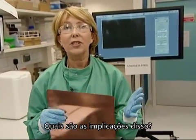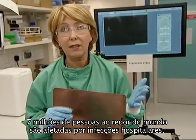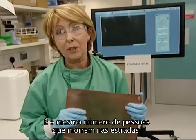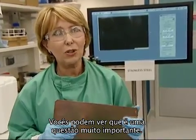What are the implications of this? Well, the statistics are terrifying. Seven million people around the world are affected by healthcare-associated infections. 37,000 people die in Europe alone — that's as many people as die on the roads — and 100,000 people die in the States. So you can see it's a huge, huge issue.